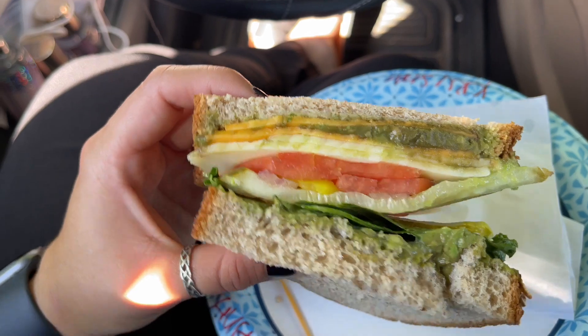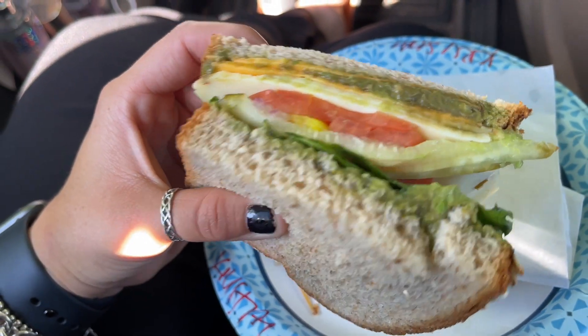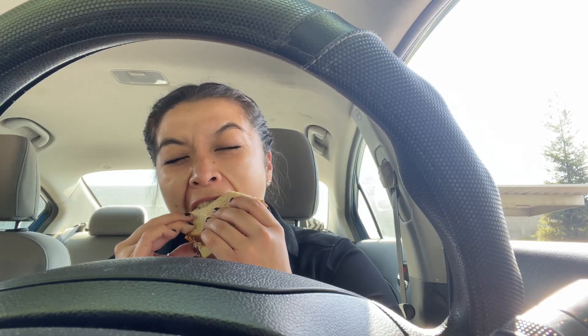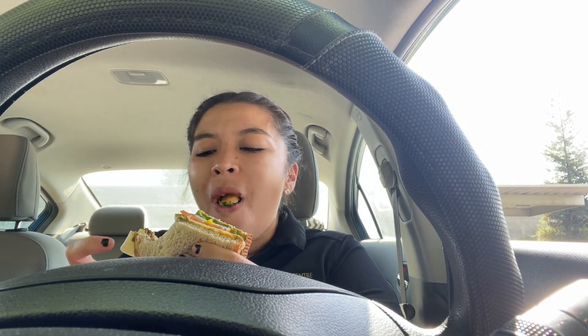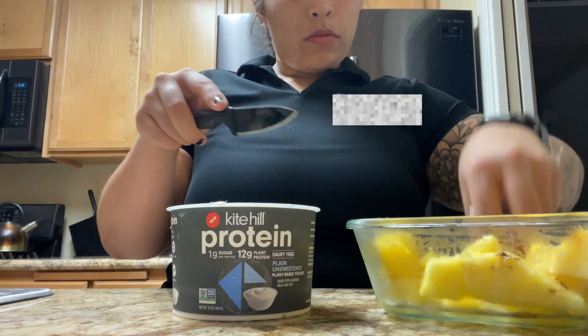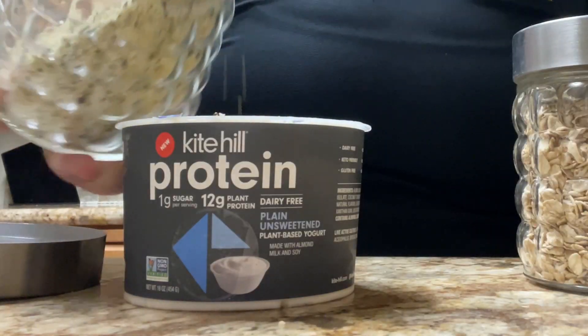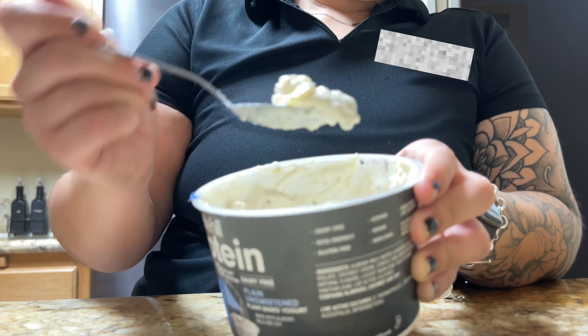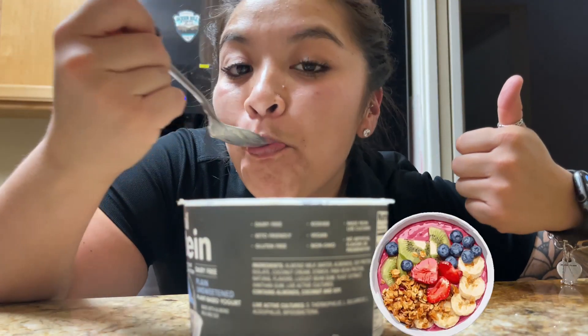I grabbed one of these veggie sandwiches from a local sandwich spot at work, which was super good. I think I had to run an errand this day, so I was eating it in my car. When I got home I was still hungry, so I just threw some fruit in a container with some granola — it was a nice little pick-me-up snack that filled me up.